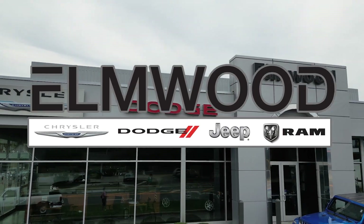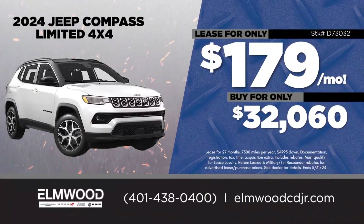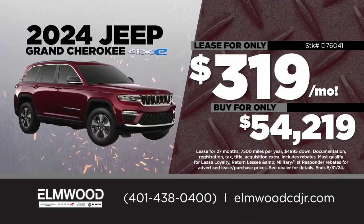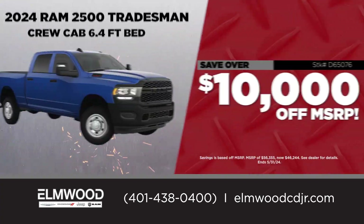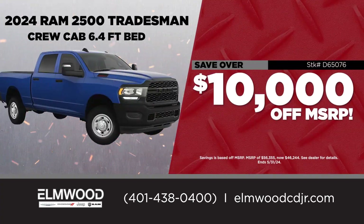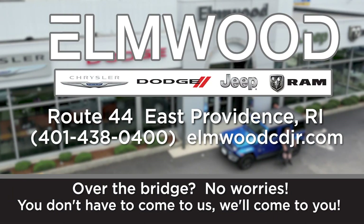It's the season at Elmwood Chrysler Dodge Jeep Ram. Lease a 2024 Jeep Compass for only $179 a month, or lease a 2024 Jeep Grand Cherokee 4xe for just $319 a month. We also have 2024 Jeep Wrangler 4xe leases for $349 a month, and for a limited time save over $10,000 off 2024 Ram 2500s. Are you over the bridge? No worries — we'll come to you. For more info, visit ElmwoodCDJR.com.